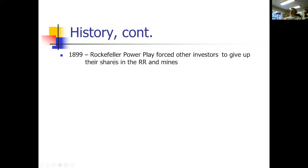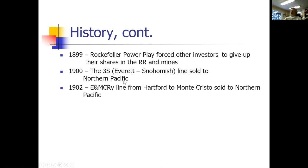In 1899, Rockefeller planned to give this up because they discovered the Cascades were too young — the deeper they dug, the less gold there was. He forced other investors out so he could control what to do with it. In 1900 he sold the 3S line to Northern Pacific, and in 1902 he sold Hartford and Monte Cristo to Northern Pacific as well. Northern Pacific almost had no choice but to take it, since it connected to their main line. They renamed it the Monte Cristo Branch in 1903, and the Everett Monte Cristo essentially ceased to exist.